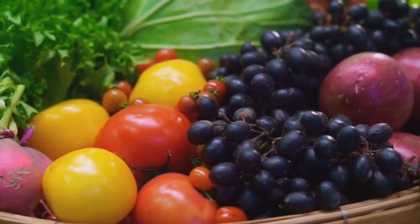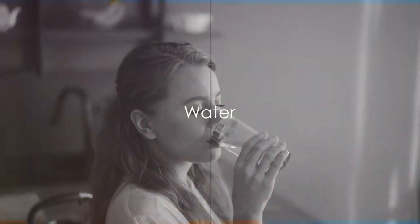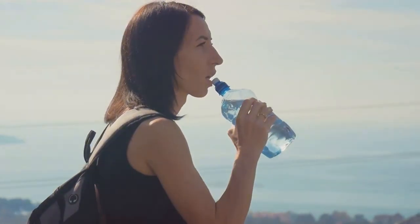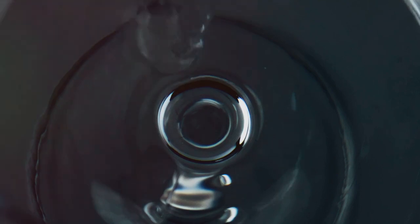Lastly, we have an everyday staple with extraordinary benefits. Water — a simple yet powerful tool in managing diabetes. It's essential to stay hydrated, as it aids in maintaining stable blood sugar levels. Regular water intake can greatly assist in your diabetes management.